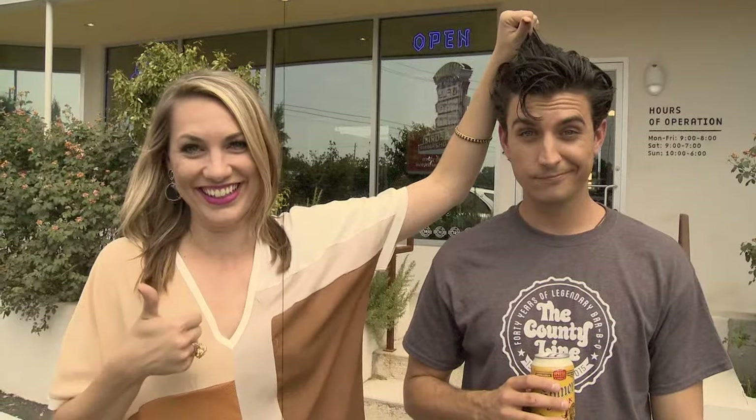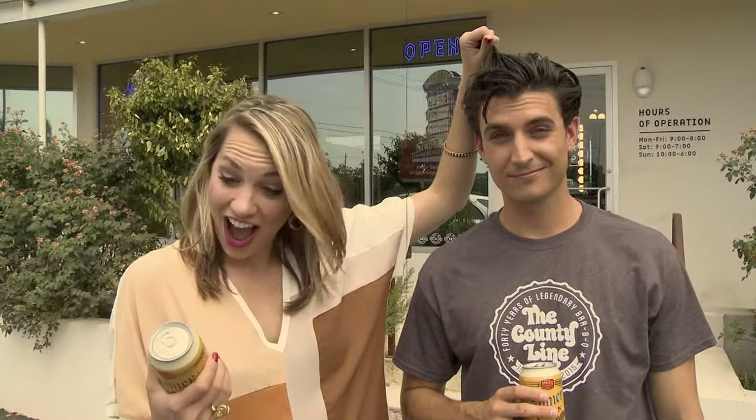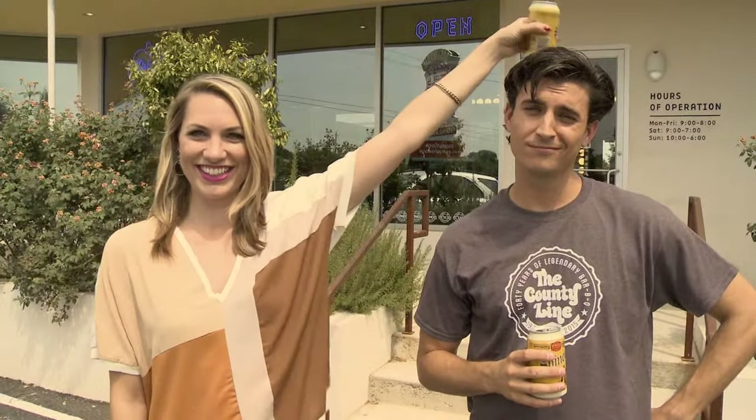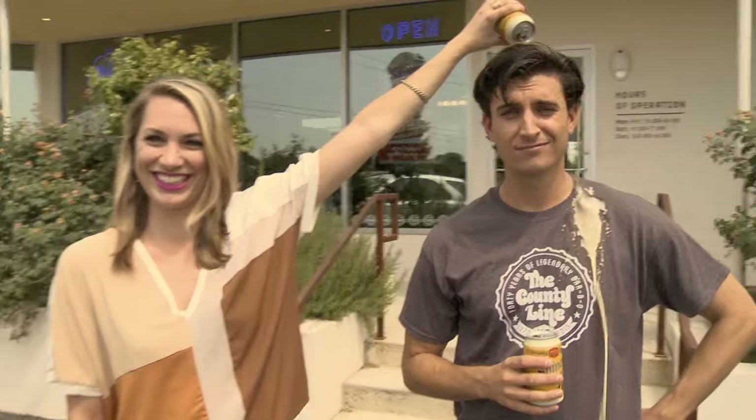Jordan is easily convinced with Shiner Bock beer. Mmm, taste those hops and grains. Lucky for us, Taylor has a flat Shiner Bock on hand. Way to go, Taylor. Just look how Taylor pours that Bock with such care and precision.